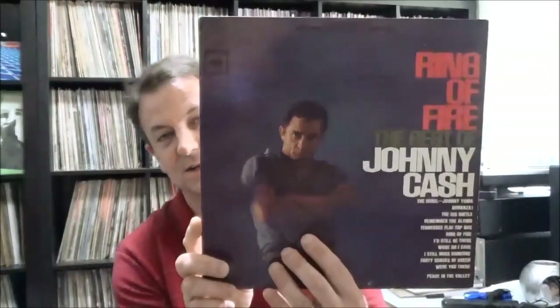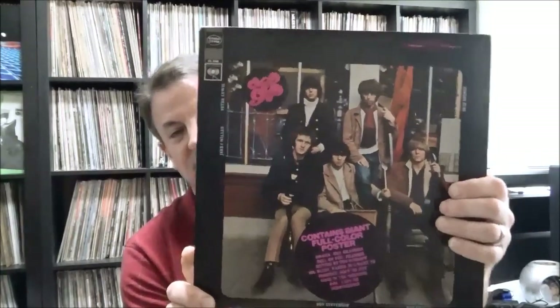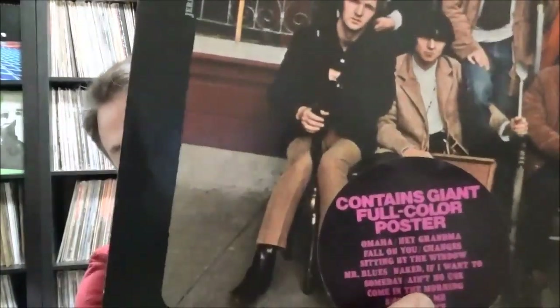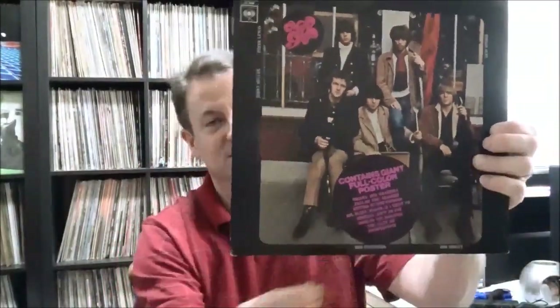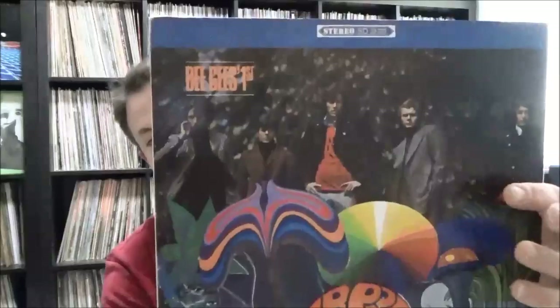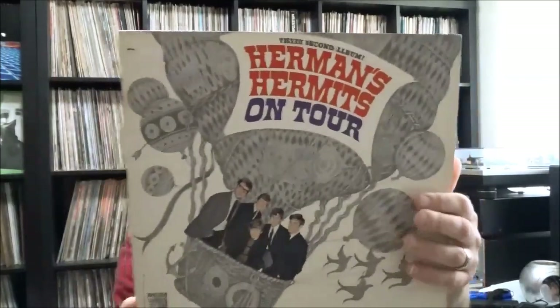Not really rock but still badass — Ring of Fire: The Best of Johnny Cash. And the Hollies' Greatest Hits. Moby Grape, just titled Moby Grape — unfortunately the hype sticker notes it doesn't contain the full color giant poster that was long gone, but the record's in pretty good shape. The Bee Gees, Bee Gees First on Atco, stereo pressing.